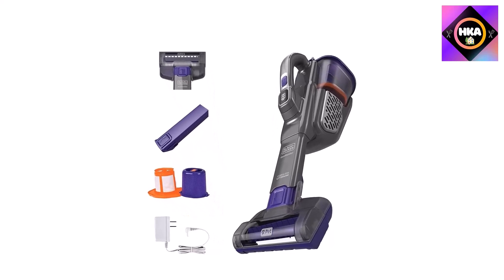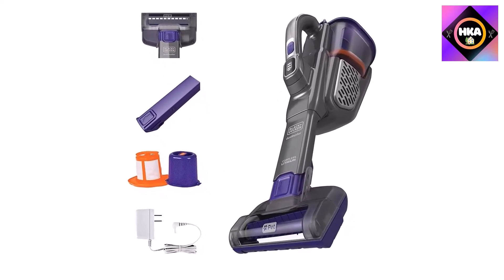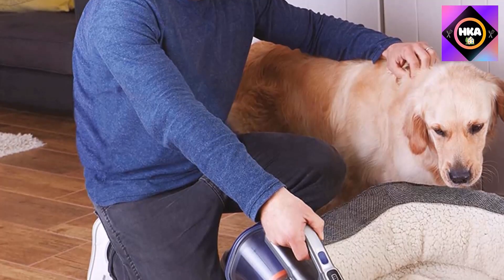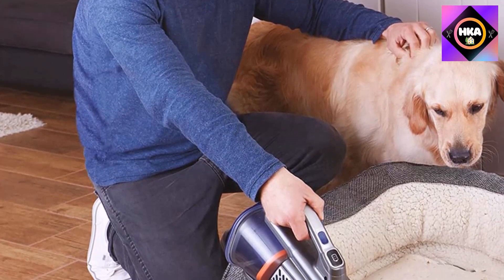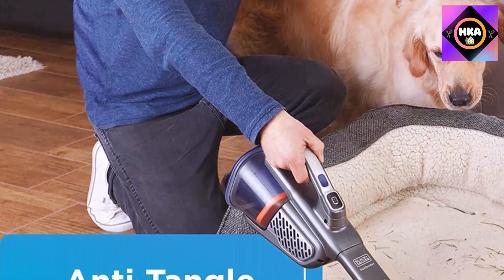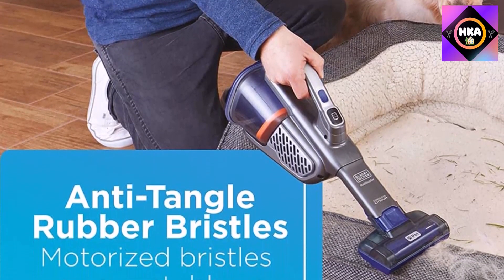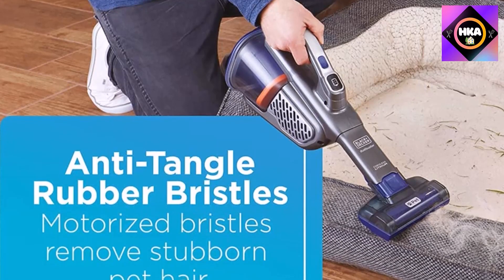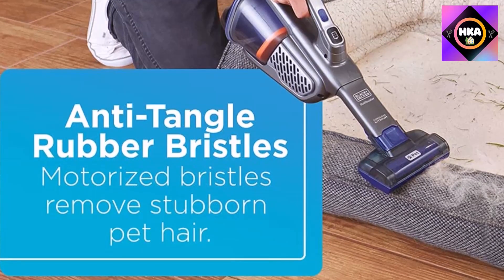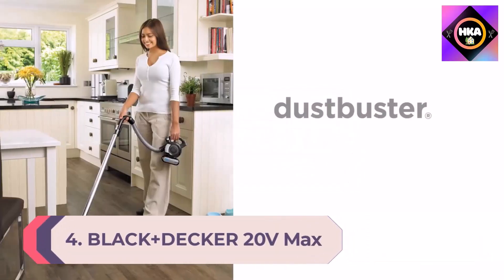Although this vacuum tackled pet hair with no issues, the motorized brush head isn't ideal for picking up kibble and larger materials. We recommend extending the pre-attached crevice tool for major debris. Hair did tangle on the brush head during use, but it was easy to remove. We recommend regularly checking and cleaning the brush head after each use so the vacuum performs at its best and lasts longer.